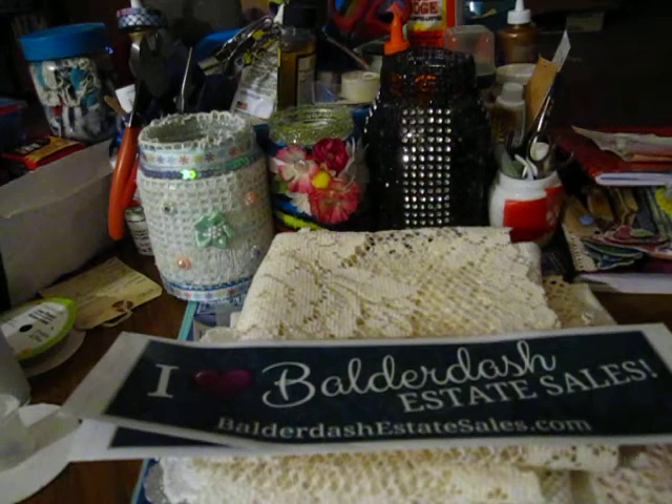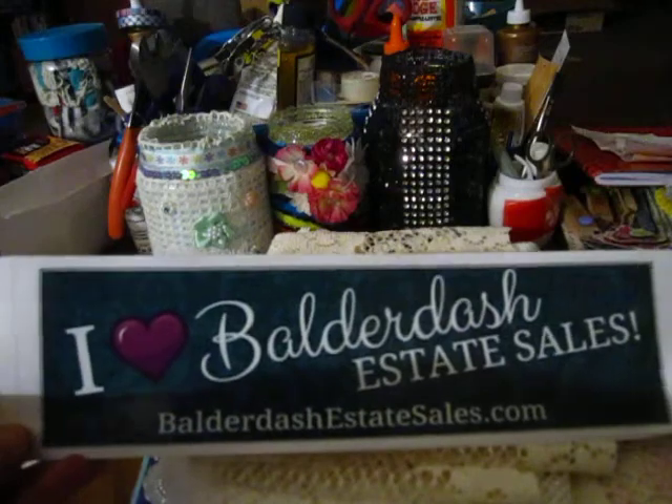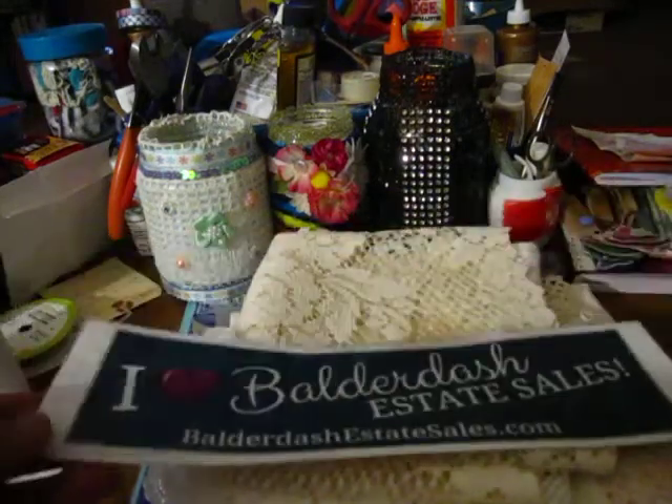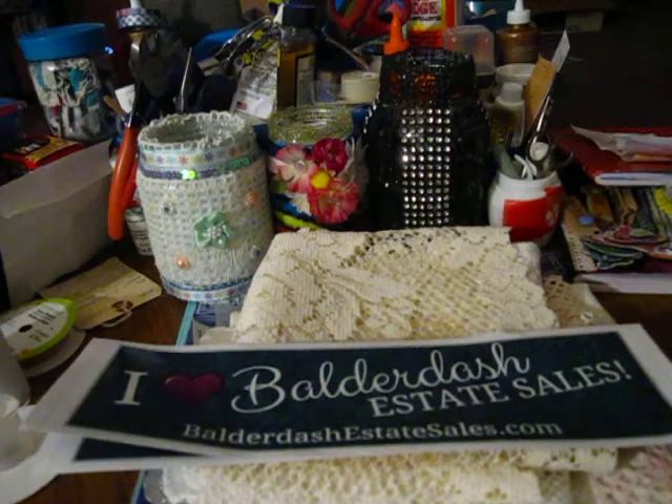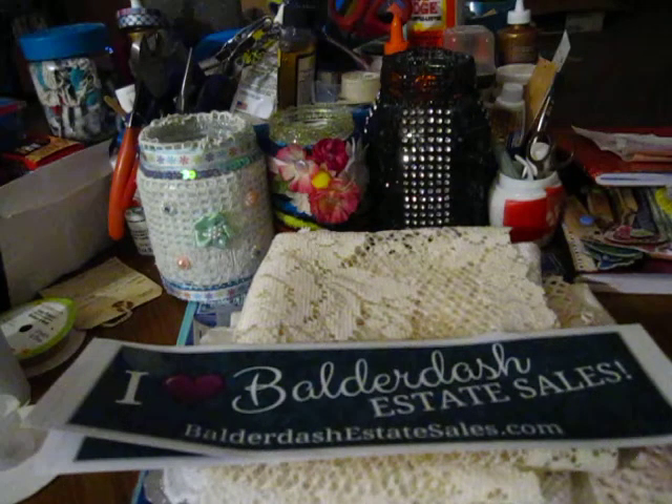Hey everyone, welcome back to my channel, Salvage Gal Creations. Amy here, and I'm coming at you with a collective haul. As you can see, I went to an estate sale the weekend of my birthday, and I'm going to show you what I got. I spent, I think, $37, which was a little high. I should have went the next day when things were cheaper, but I was so excited. I had some really cool stuff.